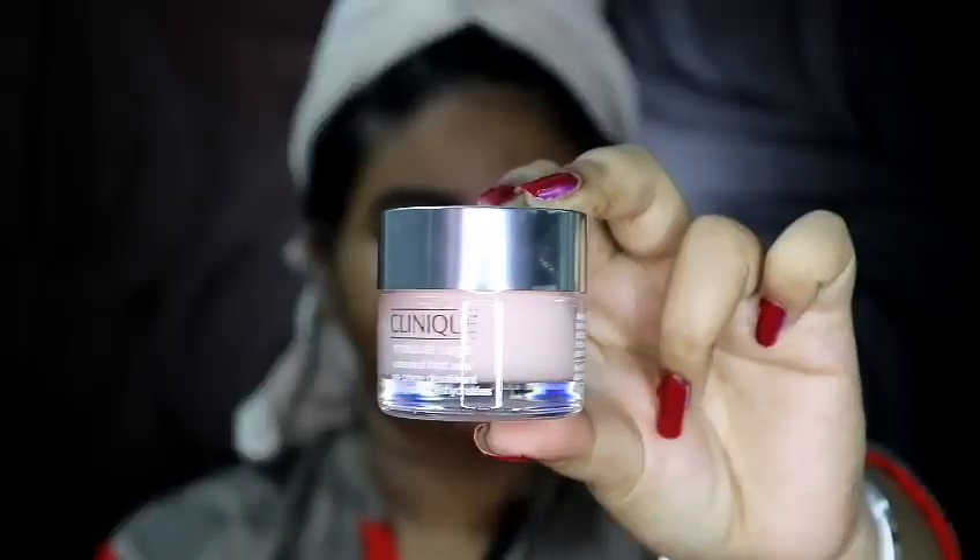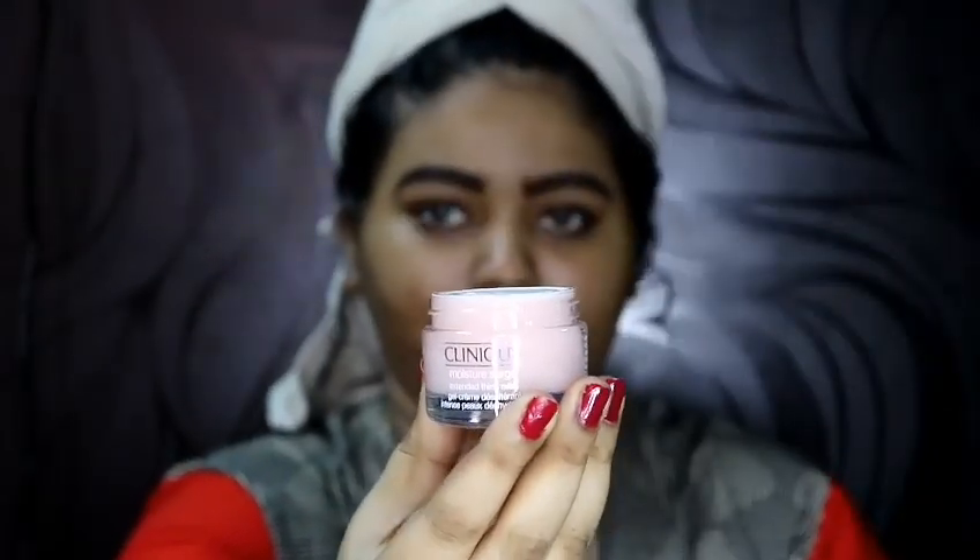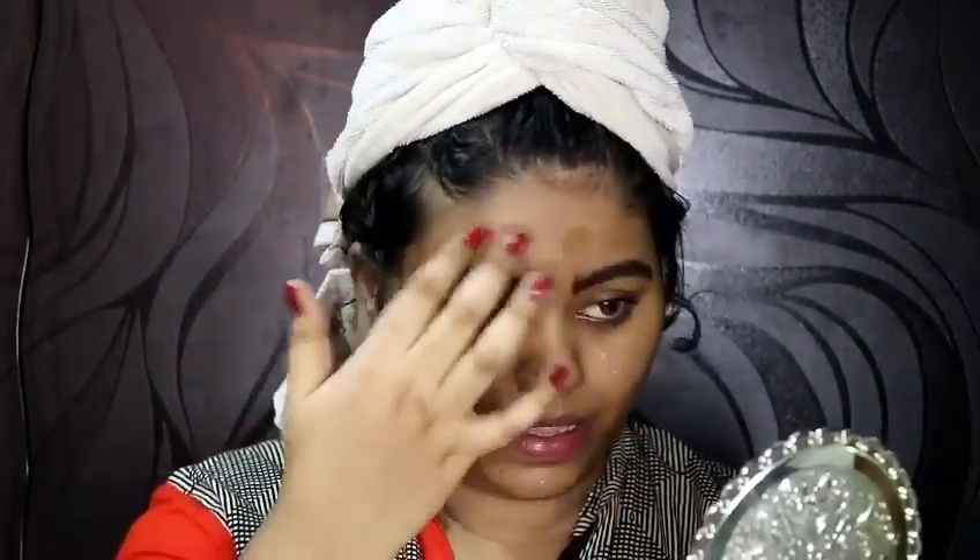After using this toner, my skin feels really very nice — it looks very dewy and very glowy. Then I'm going to take the Clinique Moisture Surge cream. It is a very nice moisturizer; the consistency of the product is really very gel-like. I'm just going to apply it all over my face and massage it well into my skin. It feels really very nice and I really enjoy using this product.